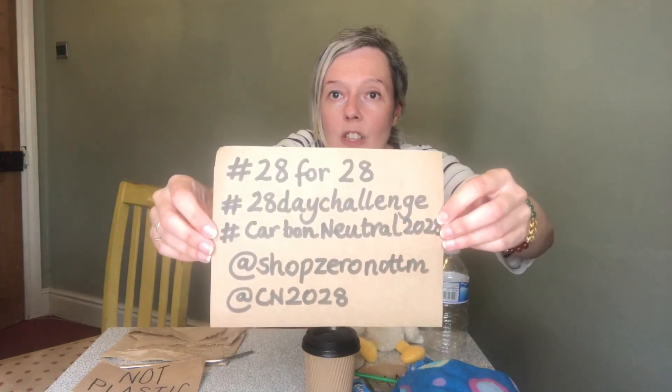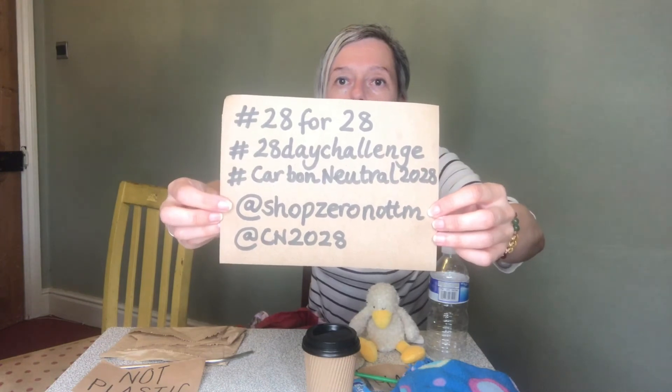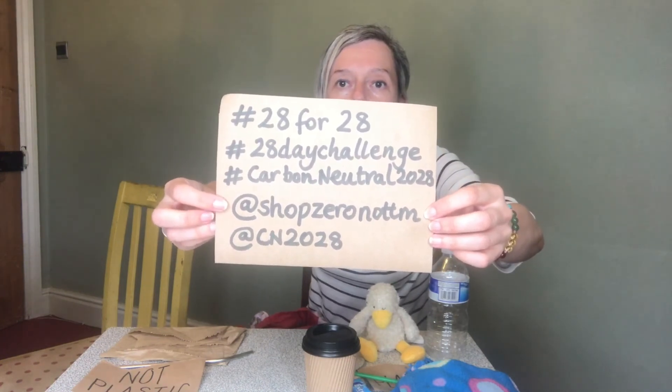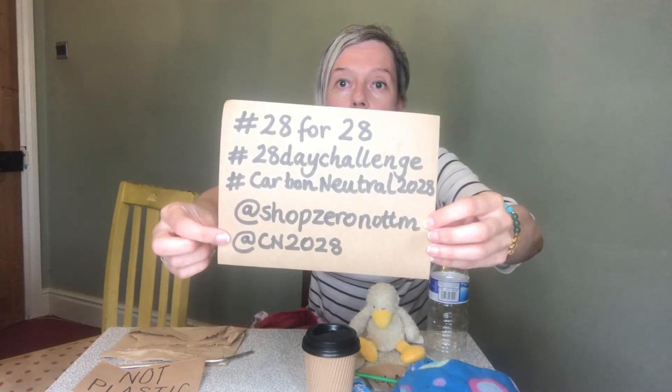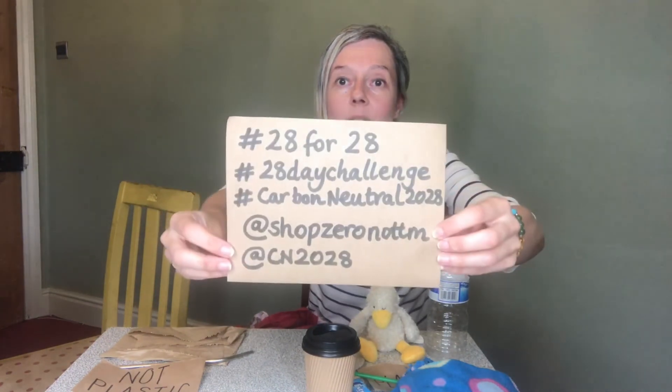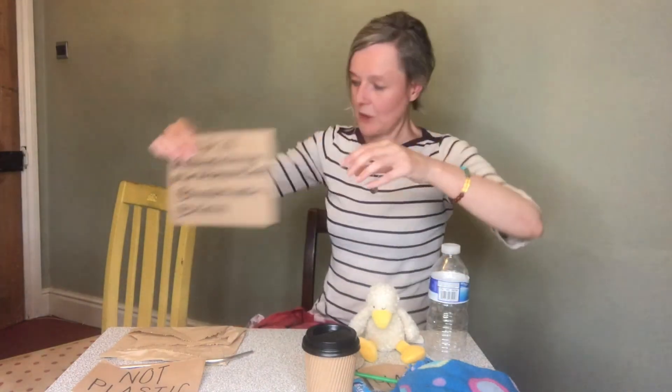I've just got this here for some information - here are some hashtags you can use: hashtag 2828, hashtag 28daychallenge, hashtag carbonneutral, carbonneutral2028. And then let me know at Shop Zero Nottingham - NOTTM - because it was a bit too long otherwise on Twitter. You can find me on Instagram and on Facebook as well. Follow CN2028 and let us know how you get on with trying to reduce single-use plastic packaging for one day. Thank you everybody!